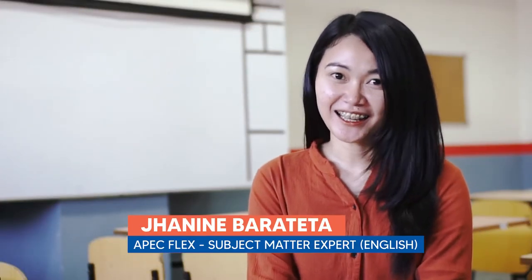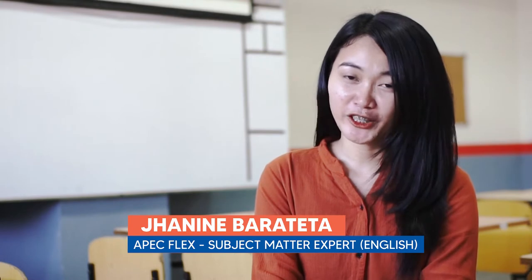Hello, I'm Janine Barateta, the subject matter expert for English in Apex School's Flex Homeschool program.